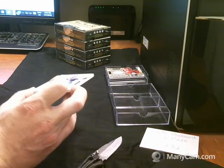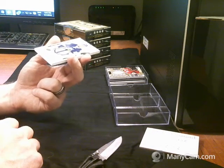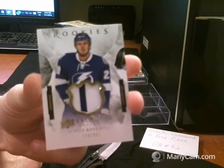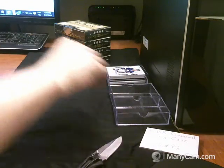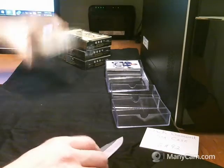Here we have a rookies exquisite rookies patch, number 174 of 299, two color — Slater Koekkoek for the Tampa Bay Lightning. Next box.